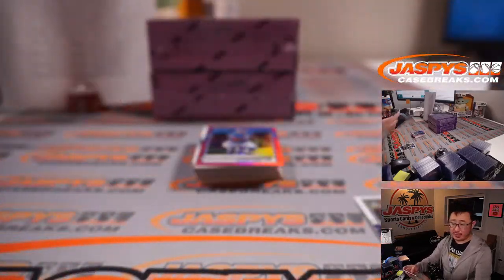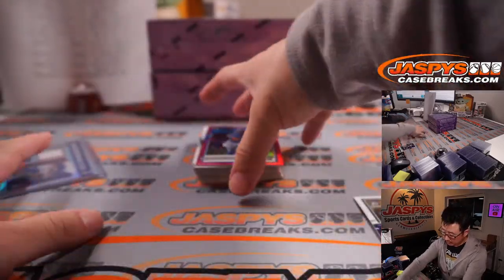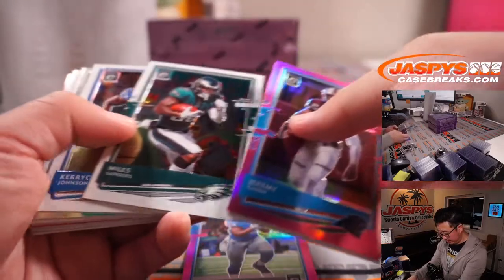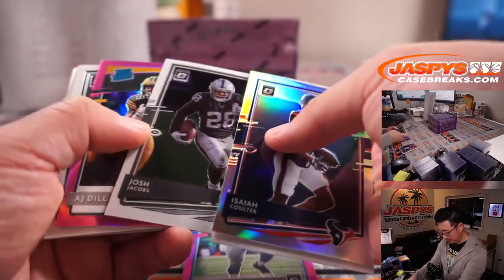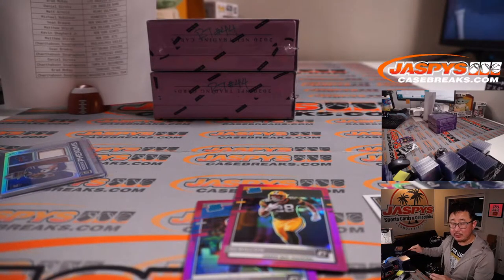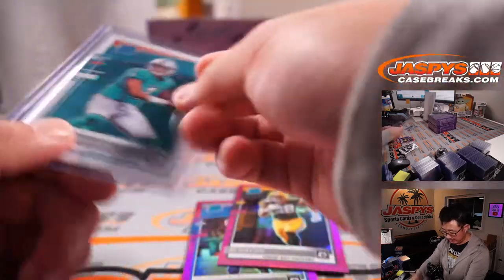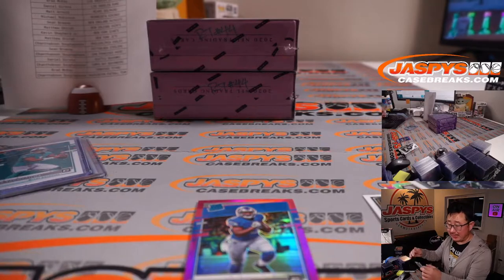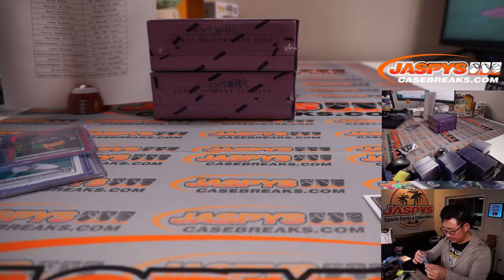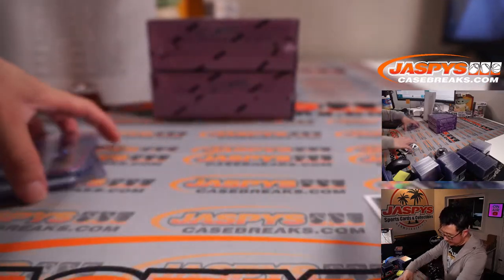Jake Fromm, rookie phenom — Jake from State Farm going to Michael and the Bills. Buffalo! DeAndre Swift, the pink parallel exclusive to this set. James Morgan, Jeremy Chin, Isaiah Coulter, A.J. Dillon — he could have a big year this year. And a Tua. Nice. Who's got Miami? Matt Arnold with Miami gets the base Tua Tagovailoa. Hopefully he does well this season. A.J. Dillon for the Packers — definitely has some upside. Matthew Schirra with Green Bay. And DeAndre Swift as well — that's for the Lions, Joseph.